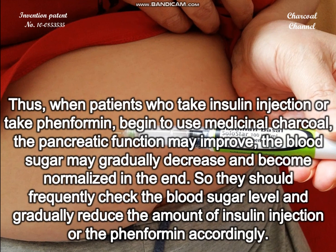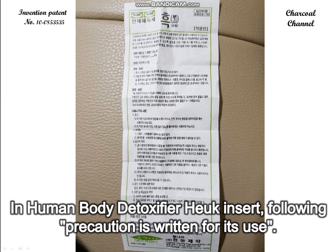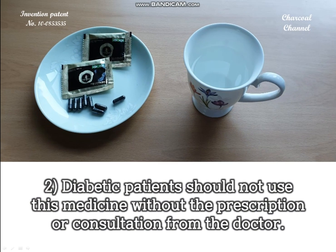Therefore, patients should frequently check their blood sugar level and gradually reduce the amount of insulin injection or metformin accordingly.